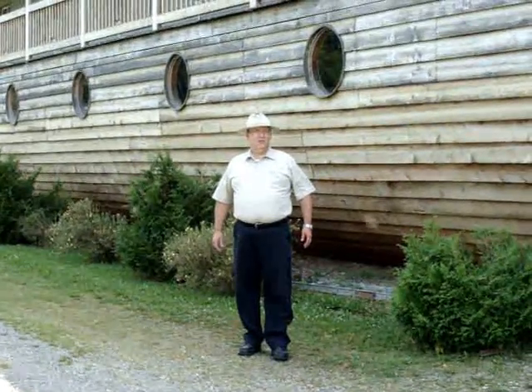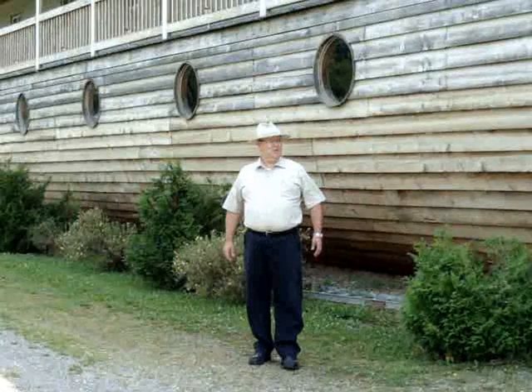Hello, my name is Paul Blackmore and here we are just outside of Florenceville, New Brunswick.